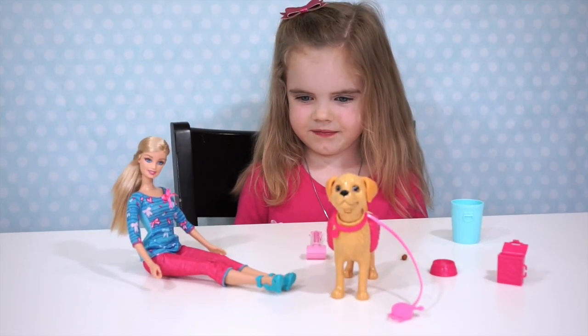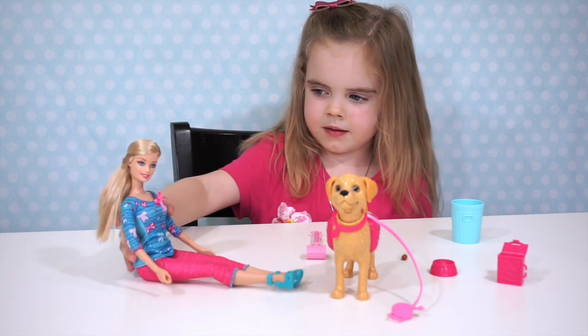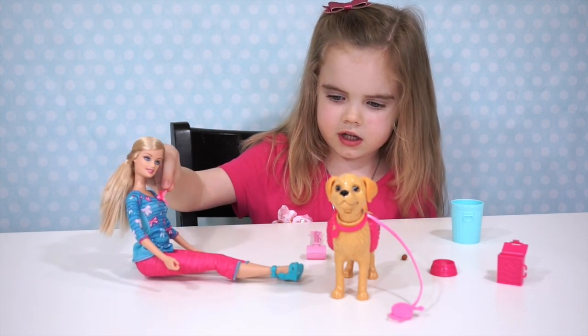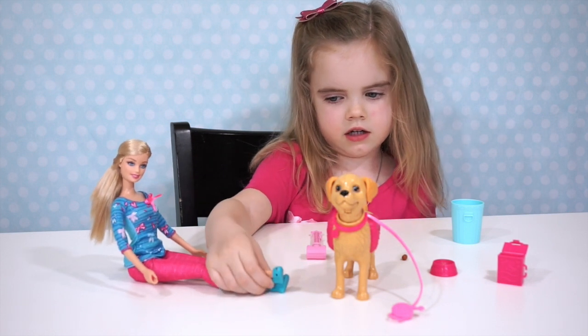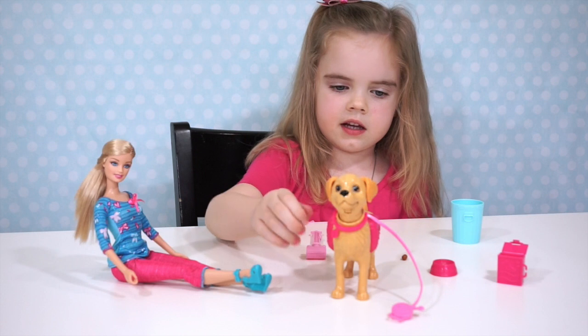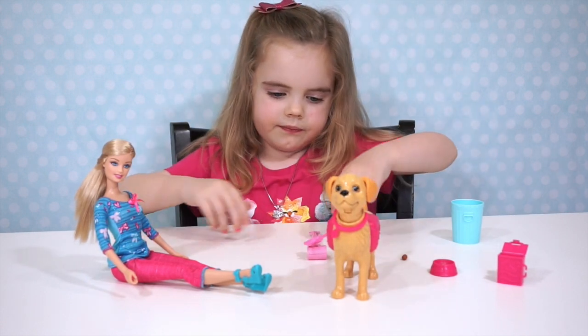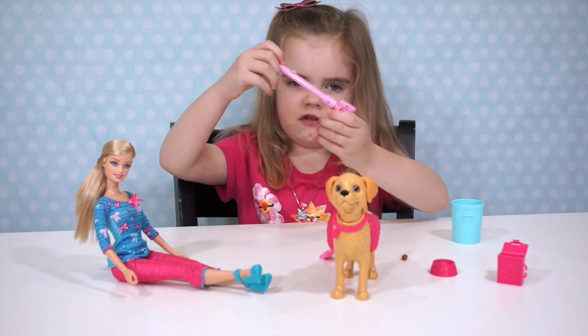It's all done. But what's Barbie wearing? This is like a little shirt with a bone on it, some blue high heels and pink pants. And this has a leash that I can hold. And this is for her to clean up the poop.